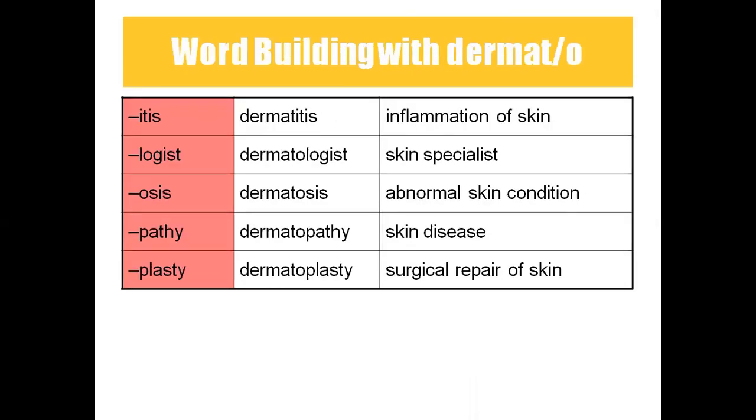Dermatitis means inflammation of the skin. Dermatologist means skin specialist. Dermatosis means any abnormal skin condition or skin disease. Dermatopathy means skin disease. Dermatoplasty means surgical repair of the skin — plasty means surgical repair.